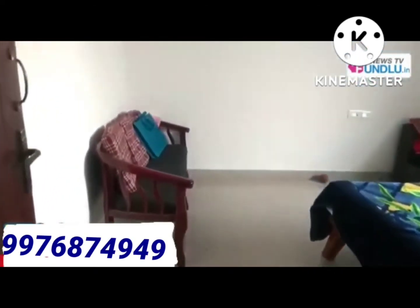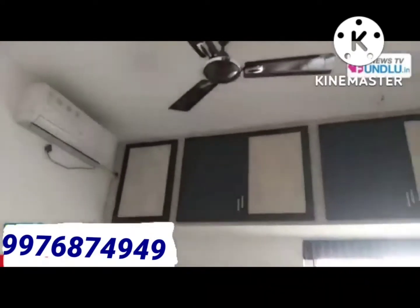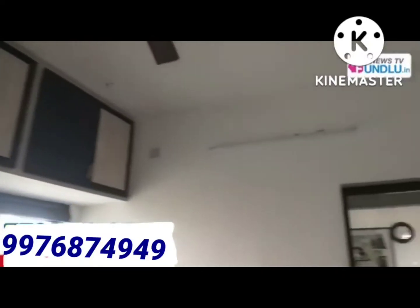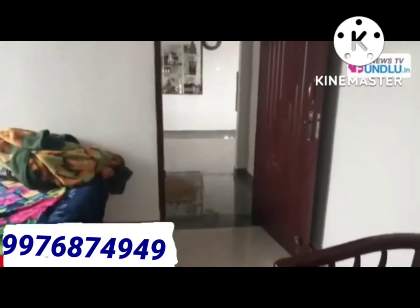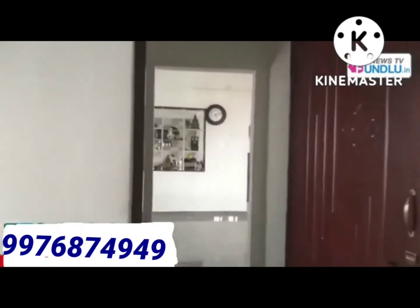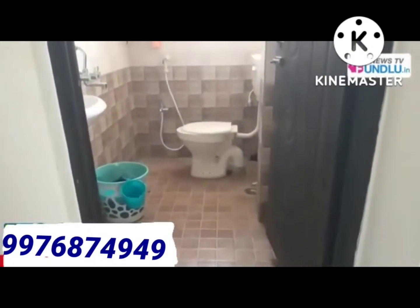I will show you the bedroom. Bathroom 10. Attached bathroom 5.